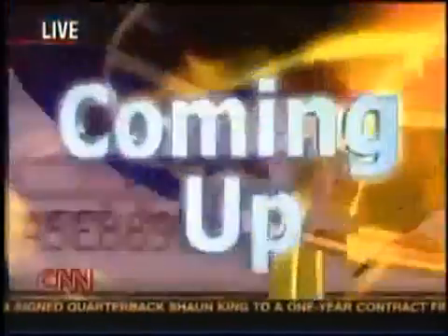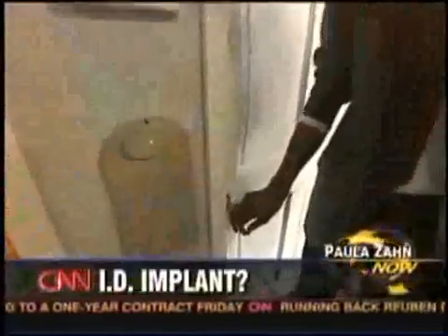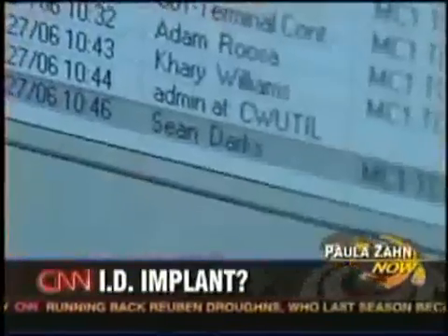Coming up next: how far would you go for better security? How about an ID implanted in your arm? Who's actually asking people to do that? You might be surprised. What would you do if your boss said you had to have a computer ID chip implanted under your skin — or you'd be fired? We're not there quite yet, but one Ohio company is doing something that has some people wondering if we're headed down that road.